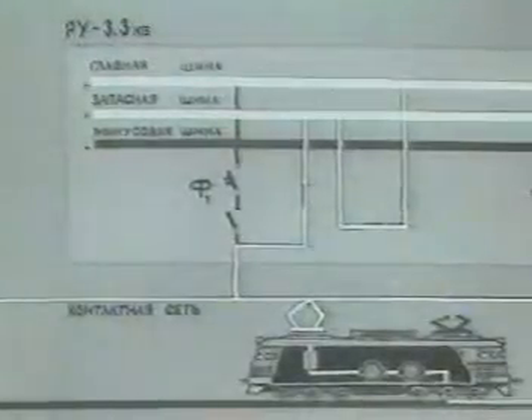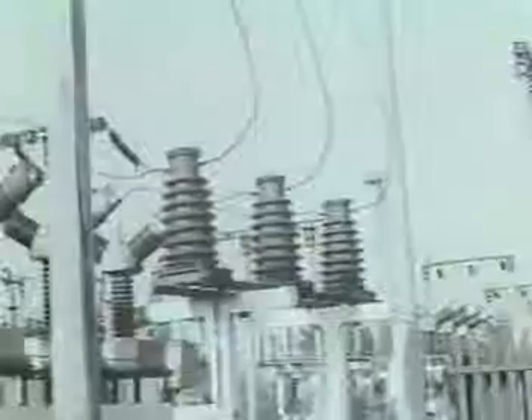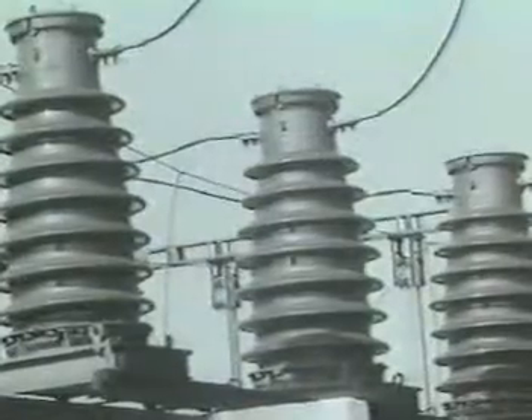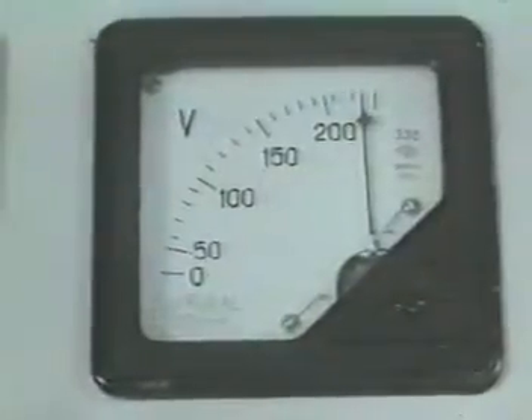Тяговые подстанции различных родов тока оборудованы аппаратурой, выполняющей аналогичные функции. На ответственных присоединениях тяговых подстанций устанавливают трансформаторы напряжения и трансформаторы тока. К ним подключают приборы учёта энергии, амперметры и вольтметры, цепи релейной защиты, автоматики и другие приборы.